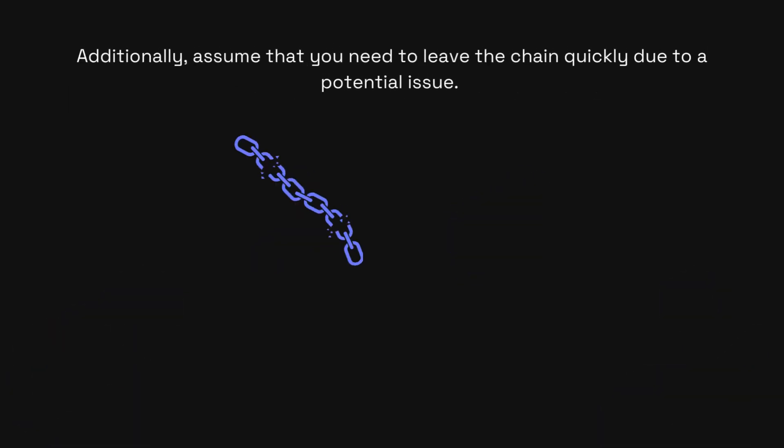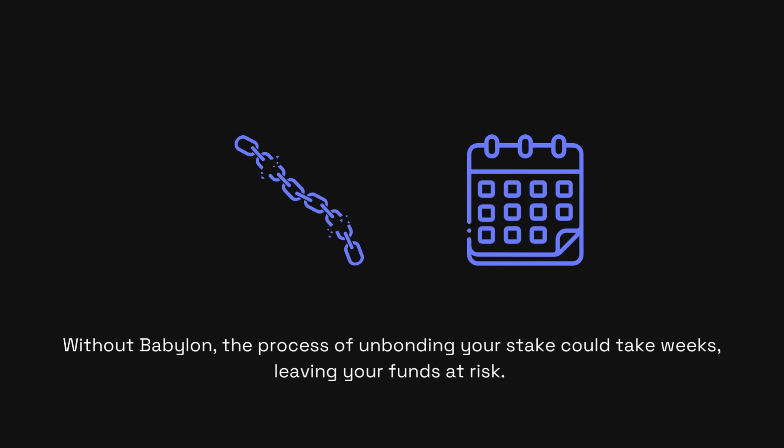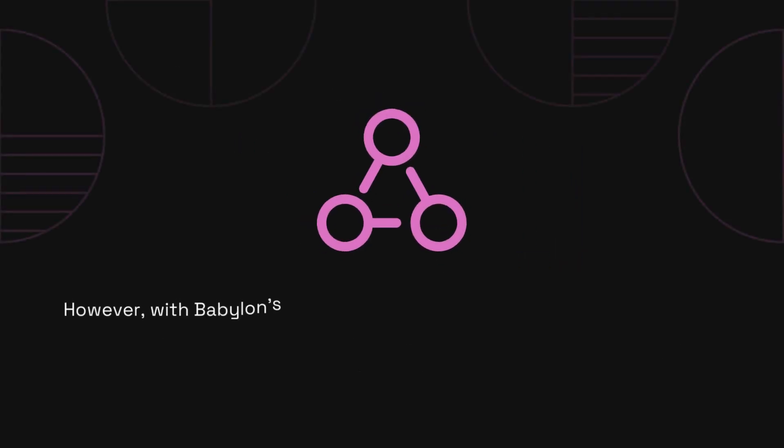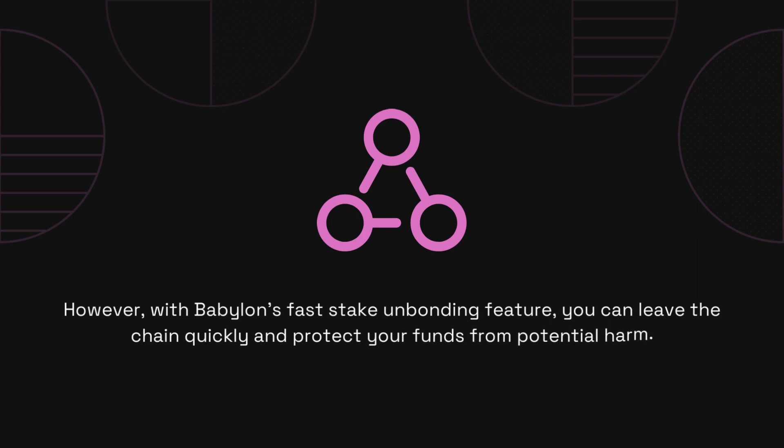Additionally, assume that you need to leave the chain quickly due to a potential issue. Without Babylon, the process of unbonding your stake could take weeks, leaving your funds at risk. However, with Babylon's fast stake unbonding feature, you can leave the chain quickly and protect your funds from potential harm.